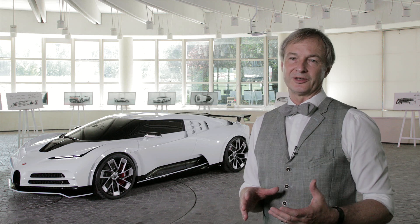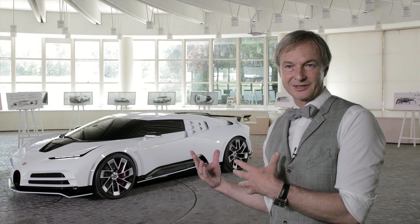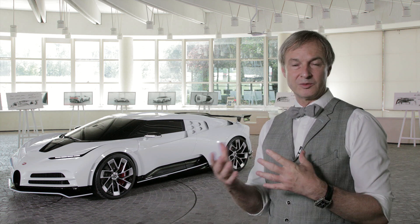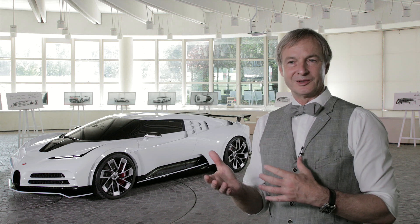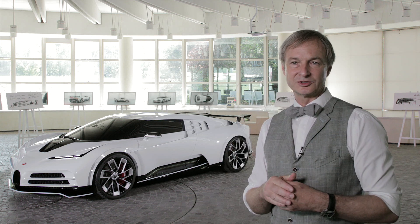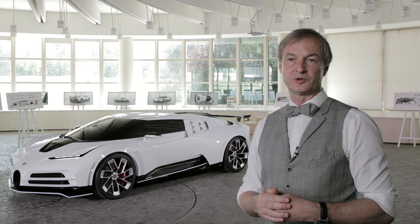When a designer works on a homage project — meaning looking back towards a classic car and the inspiration of the vintage automobile that we're quoting, in this case the EB110 — it is also dangerous not to get stuck in the past, not to be blocked into a retro kind of vision, but finding a new interpretation for this new project.